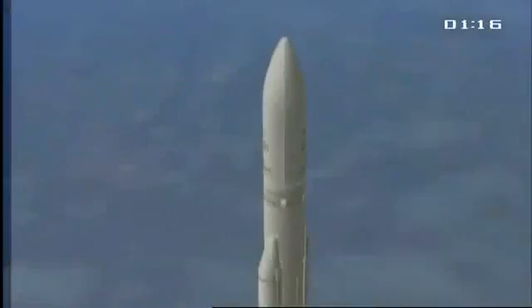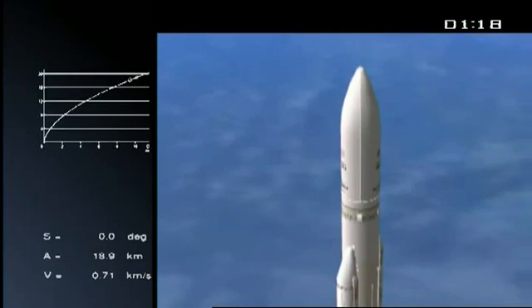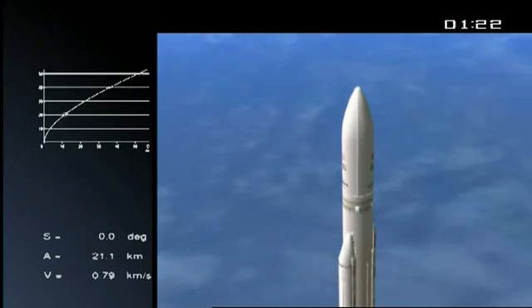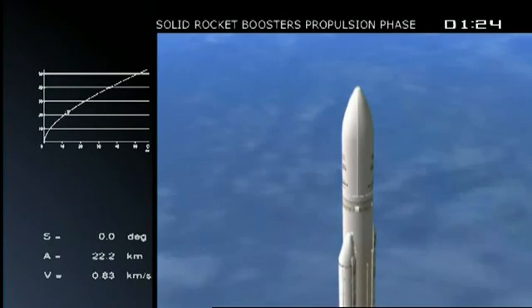775 tons at liftoff as Ariane leaves the ground. Most of that is fuel, as you will see — she'll start to shed that. The DDO is saying that everything is fine on board. Right now she's burning 5 tons of fuel per second, 2.5 tons in each booster burning. That represents the major part of the boost — it's 90% of the acceleration on the power at liftoff. The core stage burning another 300 kilos per second.